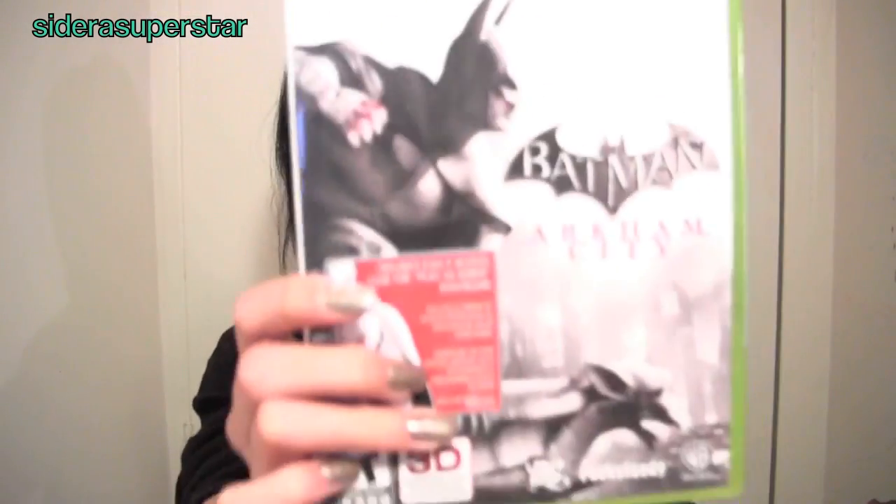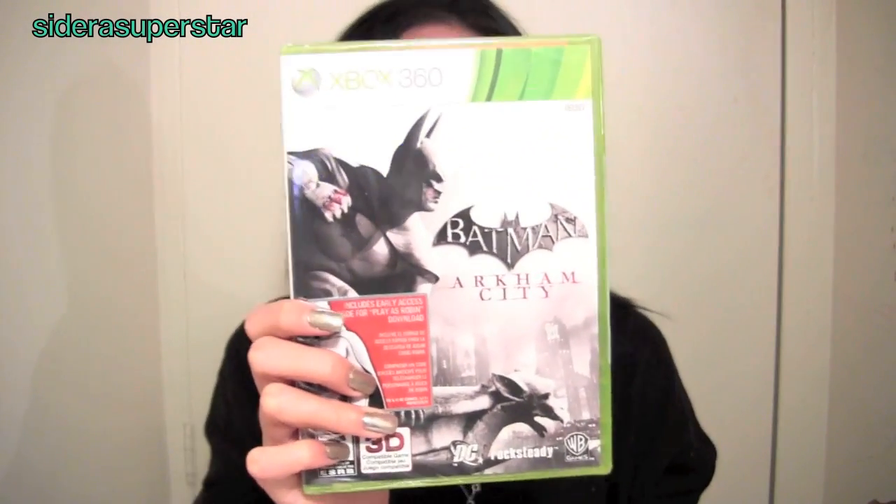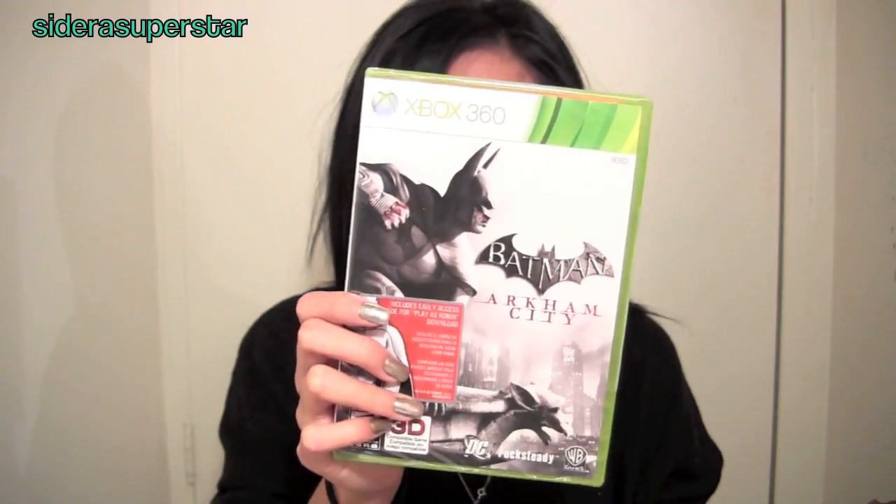Since I started talking about Xboxes, I'll show you the other games I bought for him. Because he is obsessed with Batman — and honestly, I am too — I got him the new Batman game because he really wanted it. It's Batman Arkham City. Maybe he'll do a review on his channel on the video game.